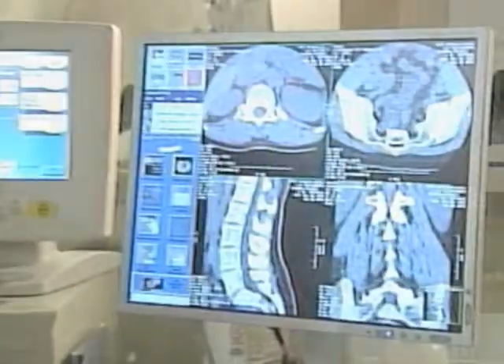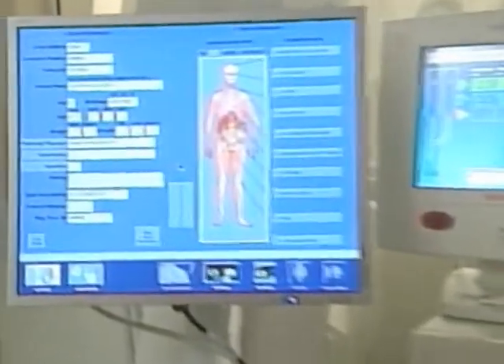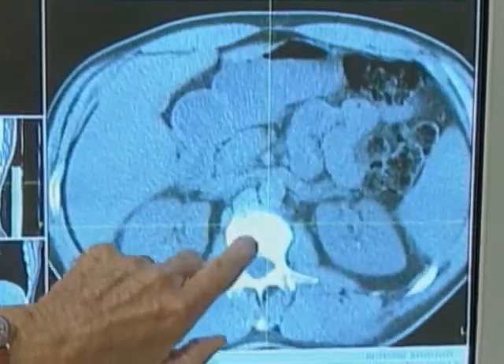Dr. Jeffrey Shuren from the FDA agrees that patients may not be fully aware of the risks involved in a virtual colonoscopy. What we are sure is that the technologies that do come on the market are safe and effective, but whether or not they should be used in a given case, a given patient, it's a decision that's made by the individual practitioner.